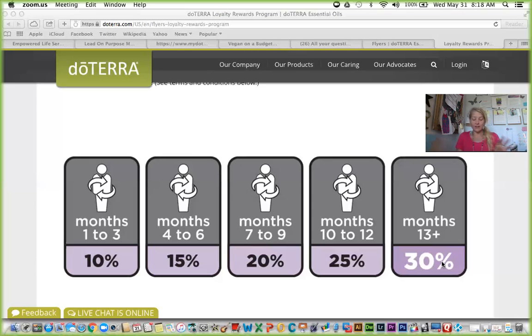At 100 PV you will be eligible to receive commissions. The third and final perk is where you will literally maximize the benefits of the loyalty reward program. If you have your loyalty reward order set at 125 PV, you will automatically receive the free product of the month. There is one detail to understand: when you first set up your loyalty reward order, you choose a date to ship, and most people choose a date early in the month, around the 5th.